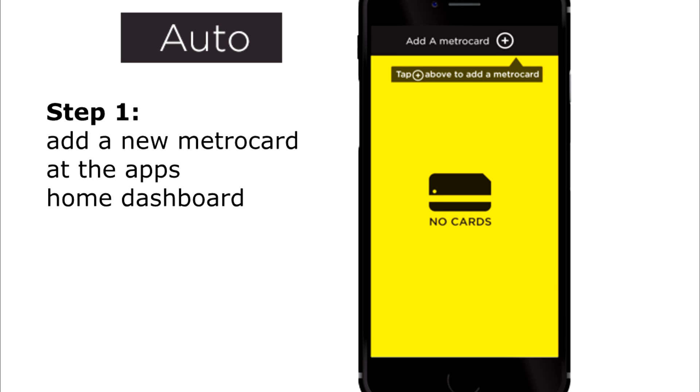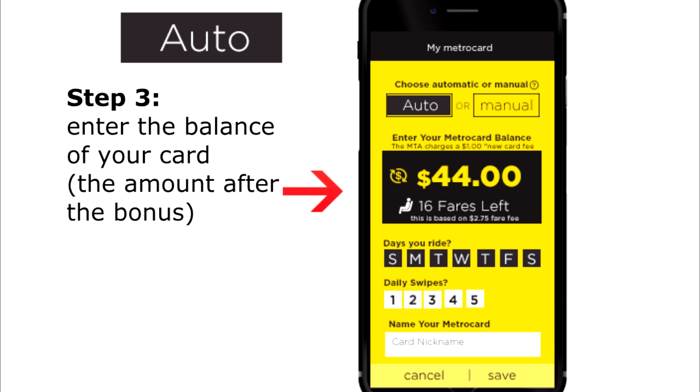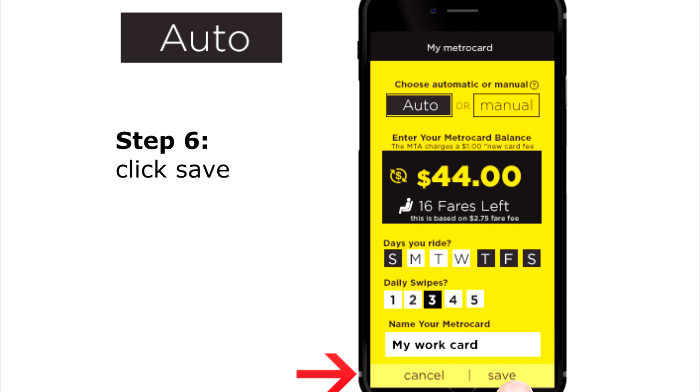Auto Option. Step 1: Add a new MetroCard at the app's home dashboard. Step 2: Select the Auto Option. Step 3: Enter the balance of your card, the amount after the bonus. Step 4: Select the days and the amounts of times you ride each day.